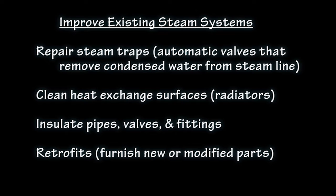The most cost-effective procedures include repairing steam traps, cleaning heat transfer surfaces, and insulating pipes, valves, and fittings.